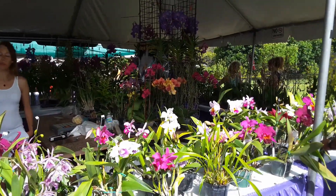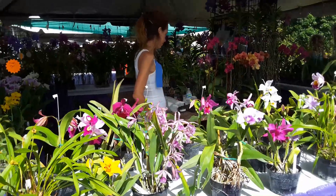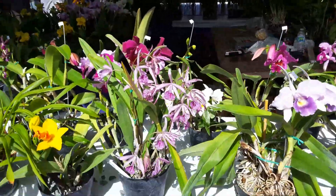My first purchase of the day here at Odum's Orchids. He always has the nicest, nicest cat. Amazing. They have a nice website, too.